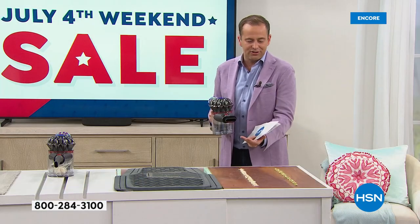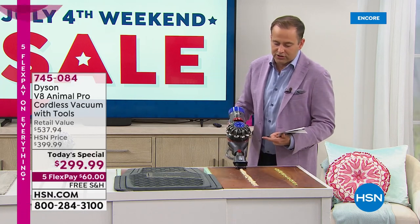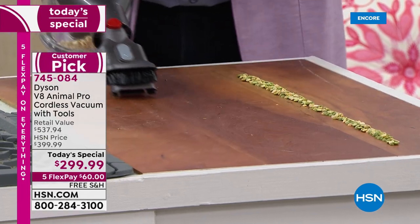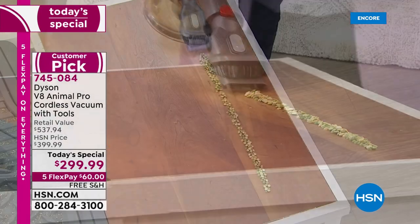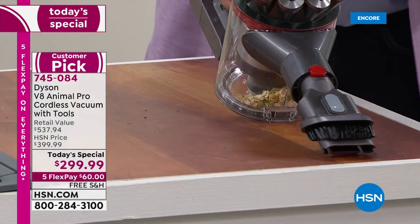We've got some more demos here just to show you the power — big or small, it doesn't matter. You turn it on and you just suck it all up in seconds. There's no going back for a second pass because you don't need to. It's quick, it's easy, and it's oh so simple.